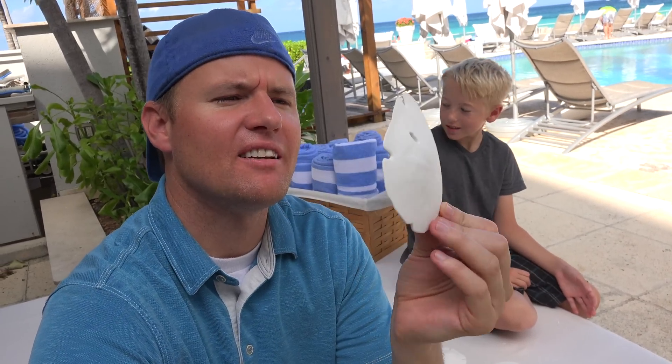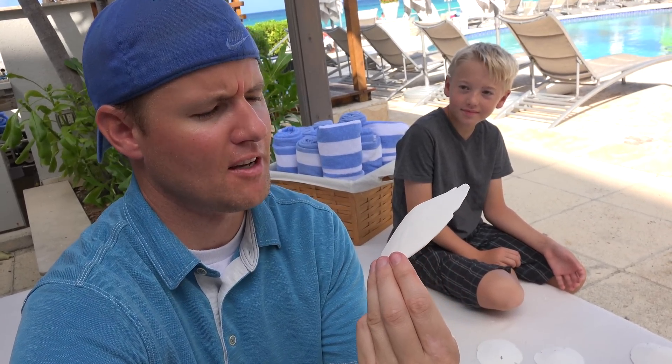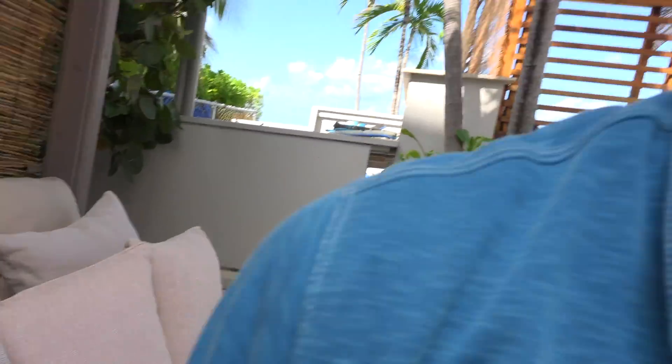It has some interesting symbolism. I'll put a link in the description to the symbolism, but some of them reference Christ and Easter. Some of them reference peace. There's a bird — this guy is so interested too. He's interested in sand dollars as well.